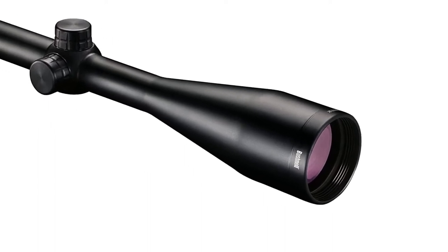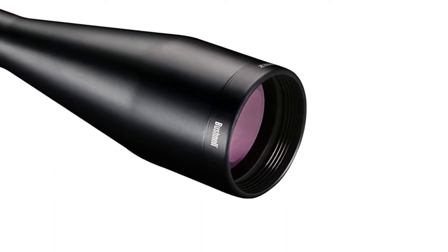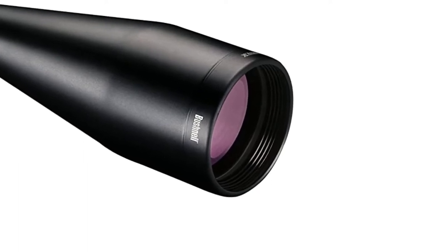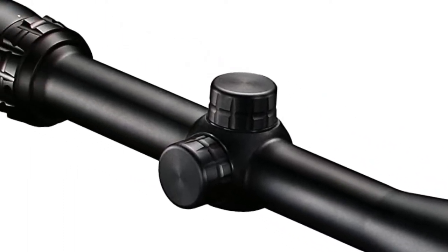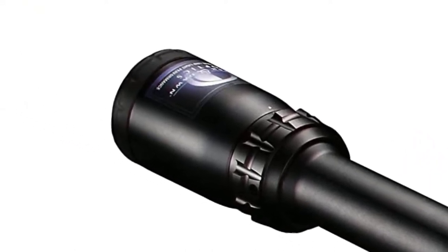The Bushnell Banner 3-9x50 Riflescope has a multi-X reticle, which is a duplex-style reticle. The lines are thick along most of their length for better reticle visibility, but thin towards the center so they don't block your target. The reticle is based on a 100-yard zero and provides dead holds for 200 yards with a muzzleloader.